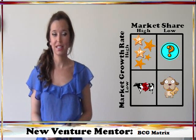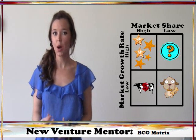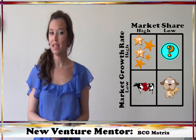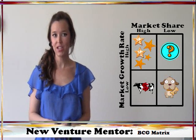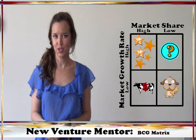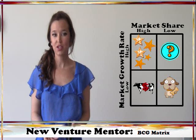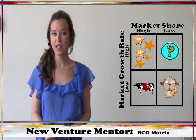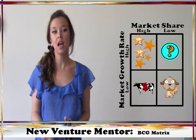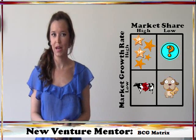Remember, all of the tools and tricks in the new venture mentor series are meant to be pieces of a larger puzzle. Don't ever think that one data point or one method of evaluation is the be-all and end-all, or you can very easily end up in a sticky situation. The BCG matrix in particular is one tool useful as a quick back-of-the-envelope method of analysis, but it should not be the only measure used to evaluate a business decision.